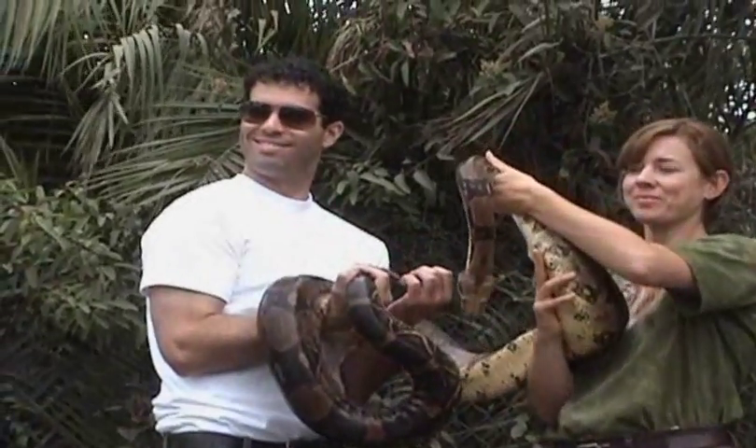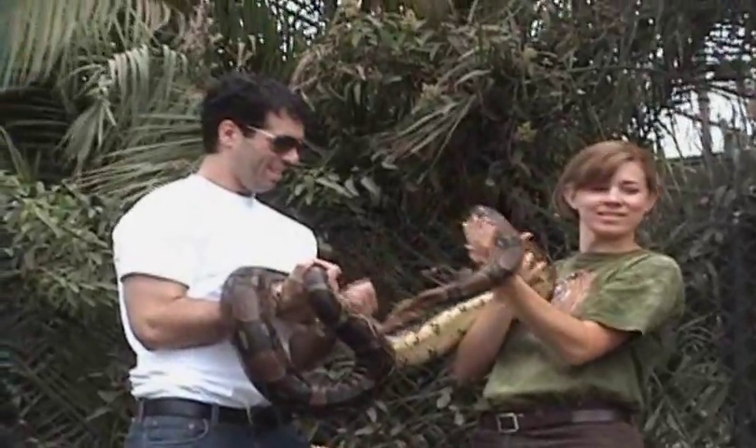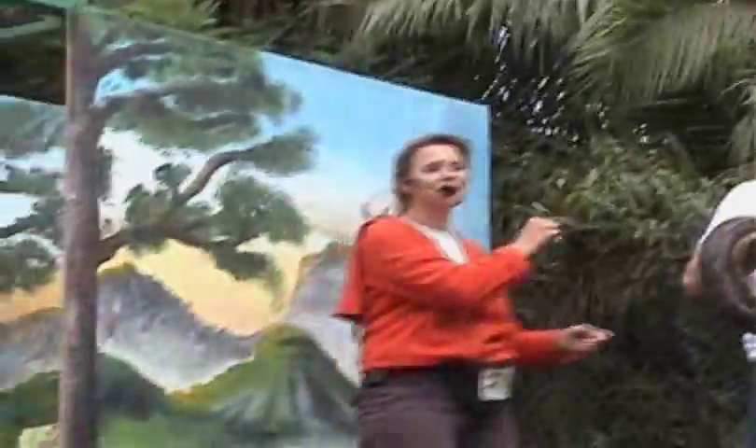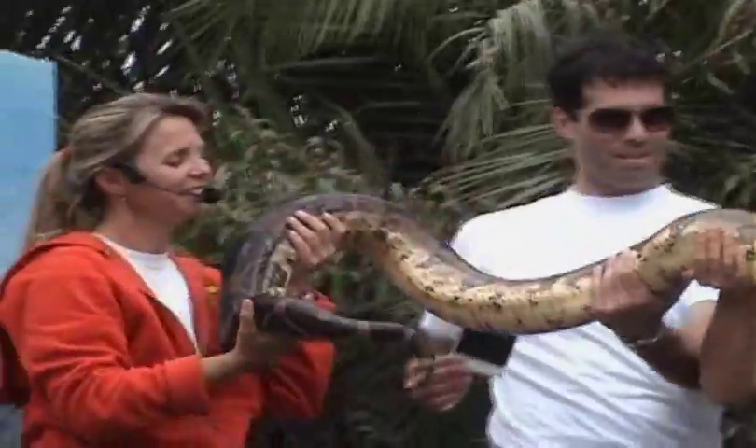Joshua, look this way, and everybody say rats. In just a minute, you're going to have a really nice picture of you and that snake and all of your embarrassment at the Wildlife Experience Show. How about a round of applause for Joshua? I'll trade you the snake for the picture. Thank you. Thanks for volunteering.